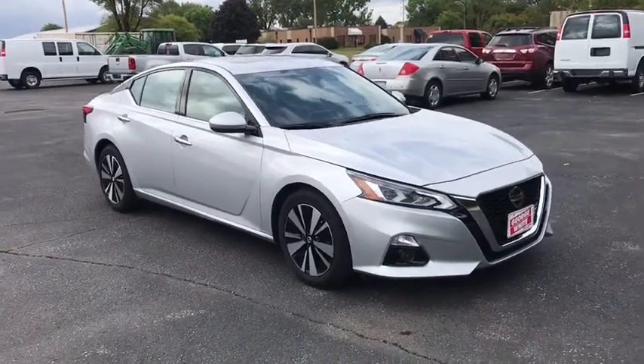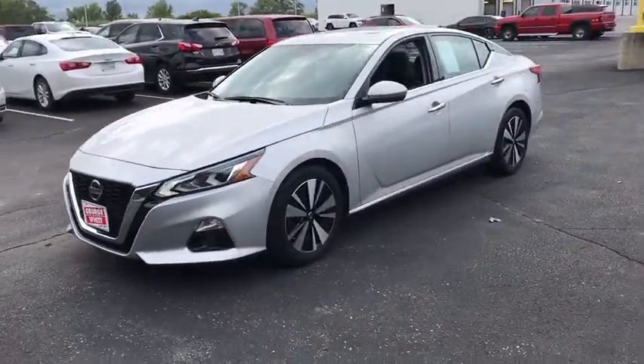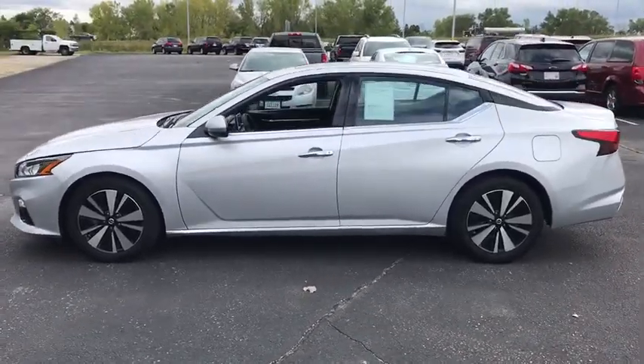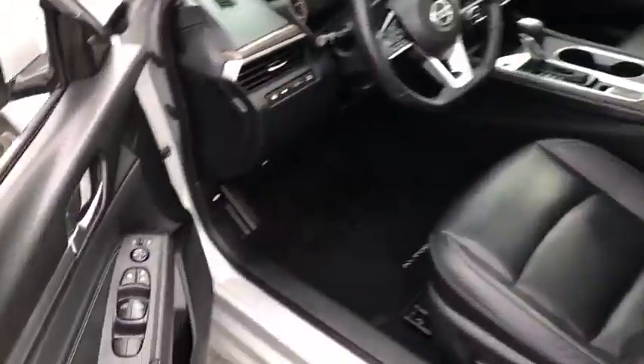Take a ride in the 2019 Nissan Altima. The Nissan Altima offers advanced features to make life easier, and most of the features come standard. Combine that with the powerful engine, six standard airbags, and over 5,000 quality and performance tests, and you'll see the Nissan Altima is made to drive and built to last.